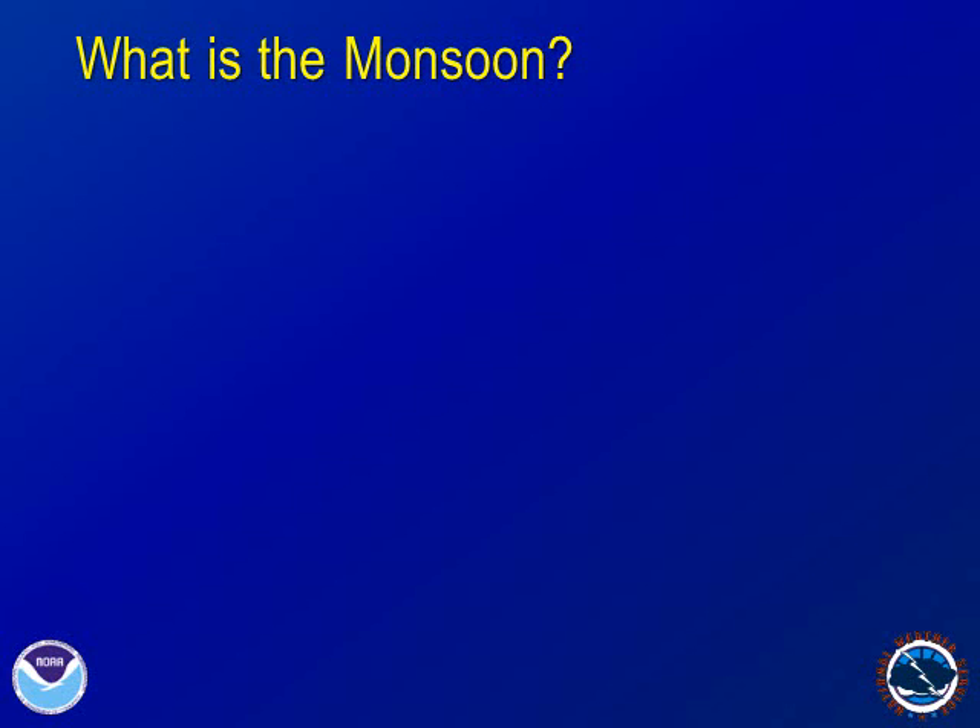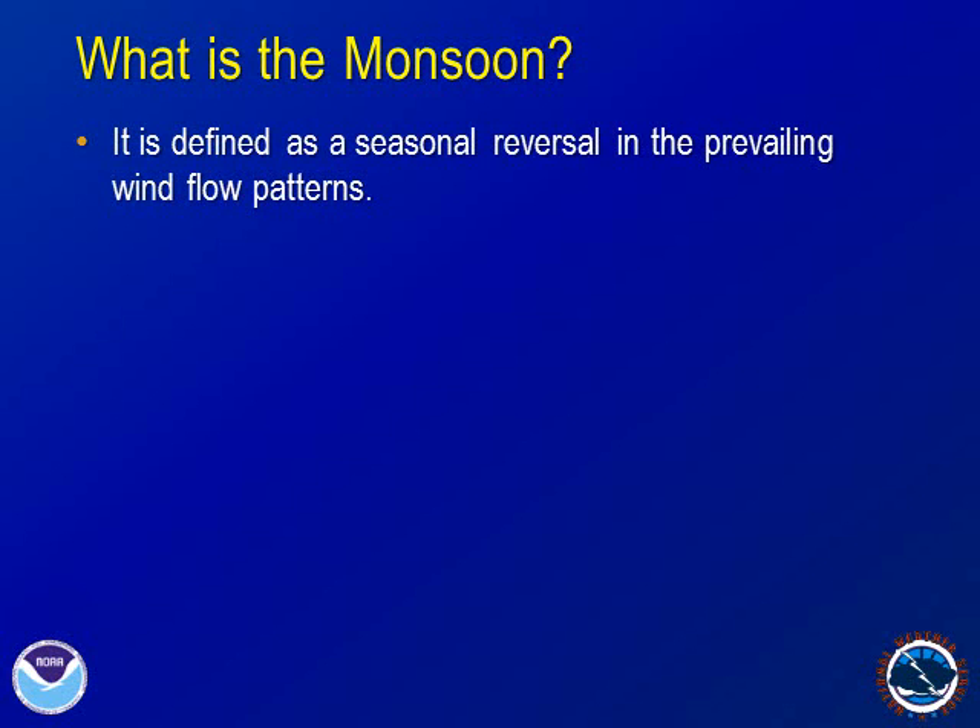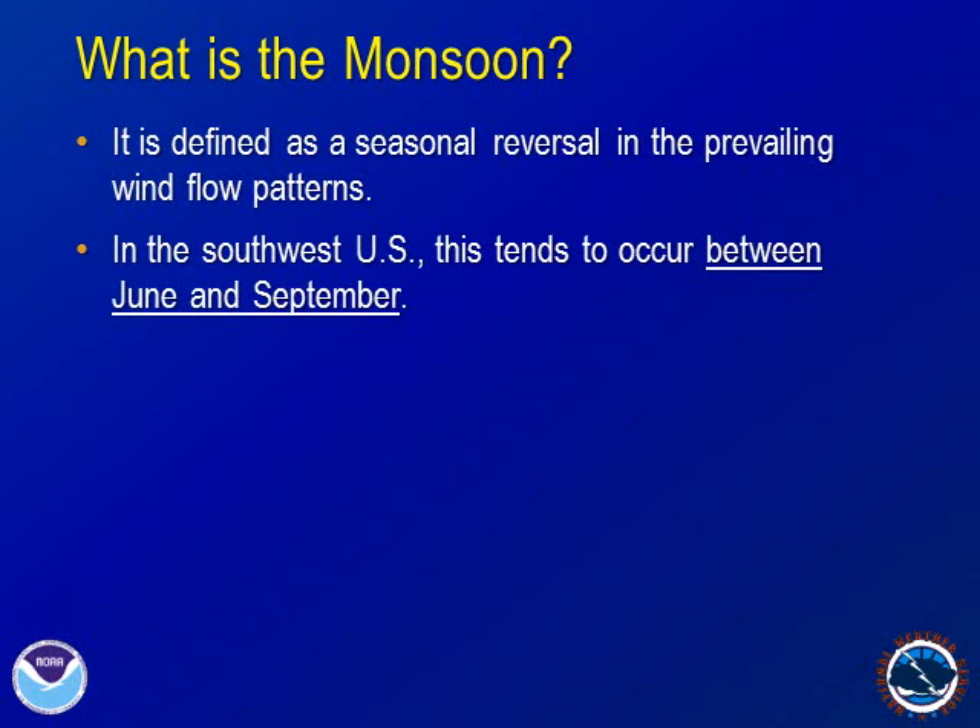A monsoon is defined as a seasonal reversal in the prevailing large-scale wind flow patterns. Monsoons occur at many locations around the world. In the Southwestern U.S., the monsoon tends to occur between the months of June and September.